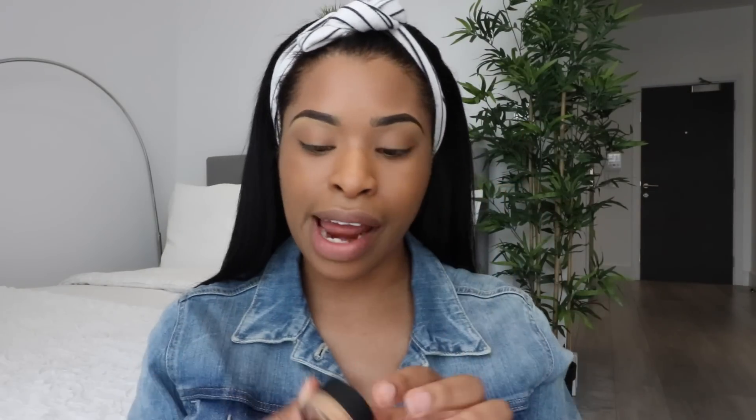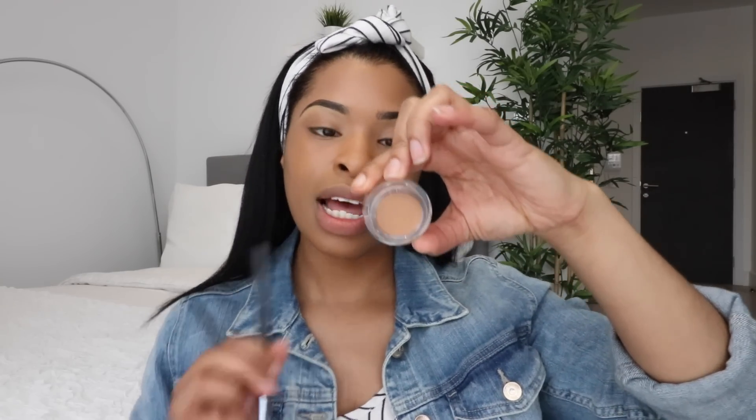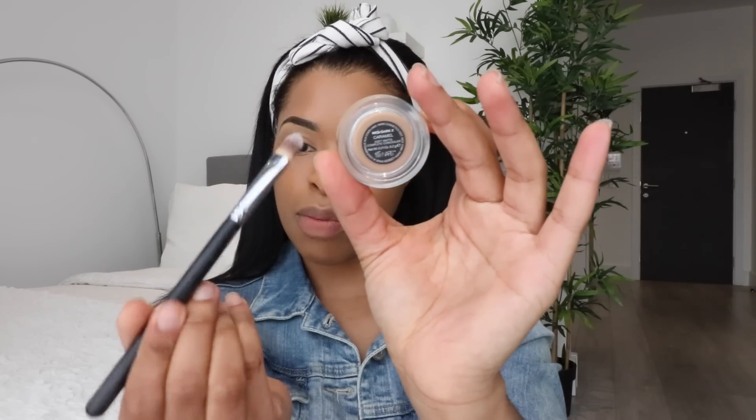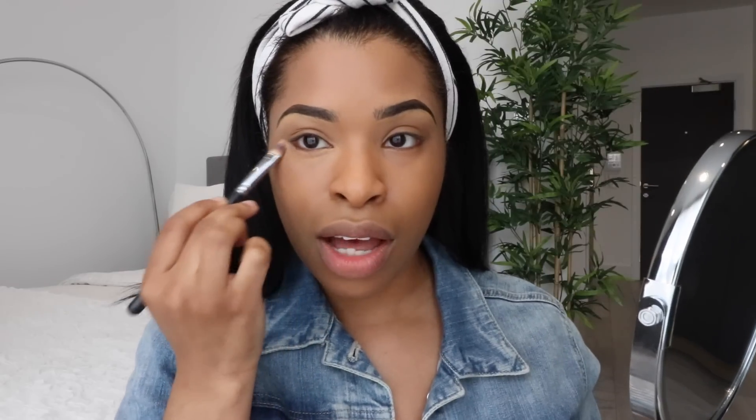I'm going to conceal and highlight the under-eye area using the NARS Soft Matte Complete Concealer. I'm a huge fan of the NARS Natural Radiance concealer and really wanted to try this new one — my shade is Caramel. I'm using the Morphe brush, I believe it's the S4. I want the under-eye area to be a bit more matte, so this will kill two birds with one stone rather than having to mattify a creamy concealer. I'm placing this just on the dark areas under the eye.